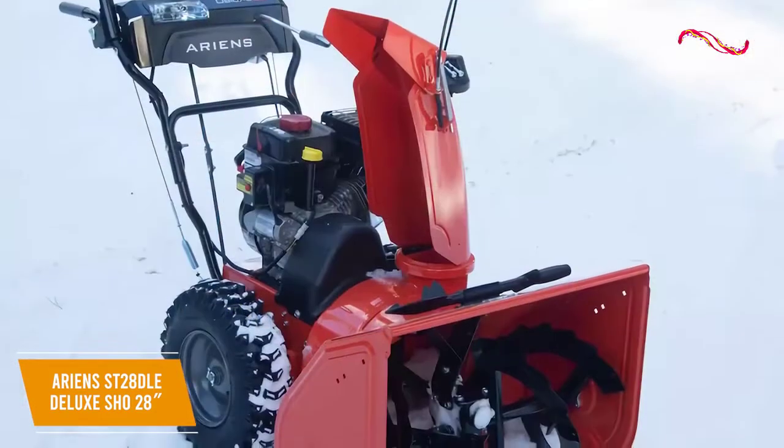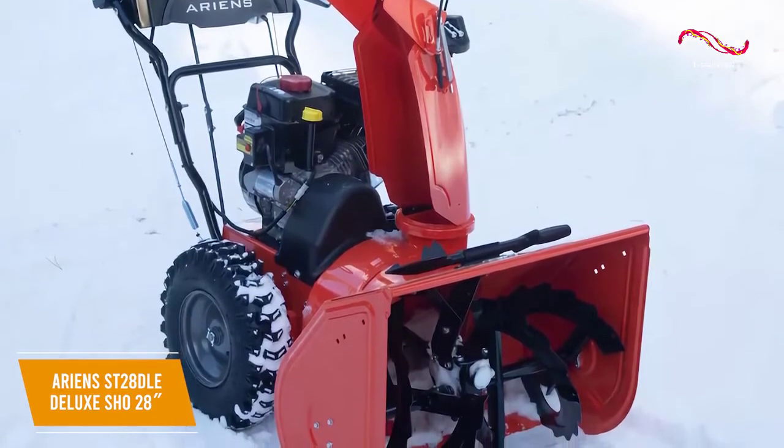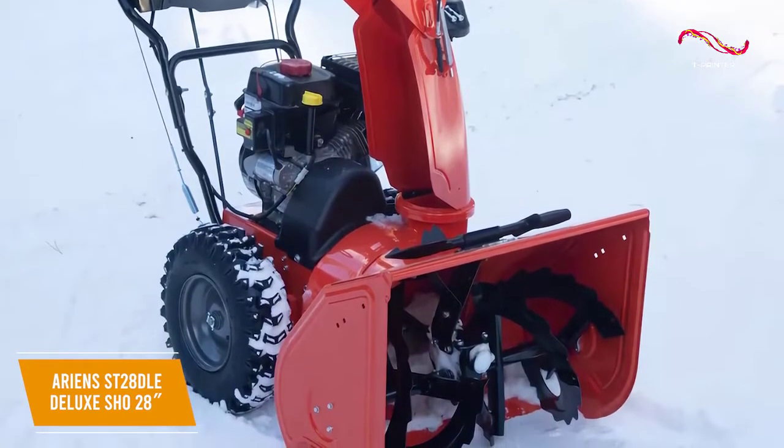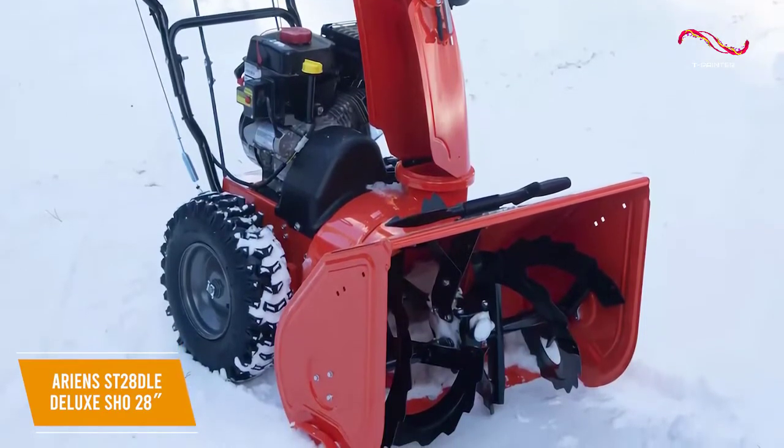I believe the ST28DLE is the best overall snowblower on the market because of its powerful performance, class-leading clearing capacity, and outstanding throw distance. It also has a robust feature set that delivers plenty of utility and a high-grade build.